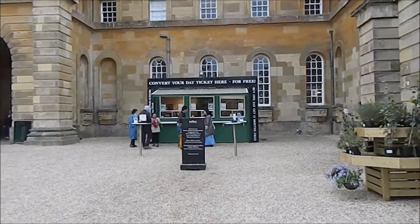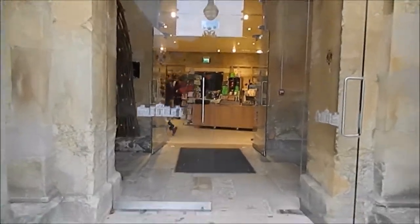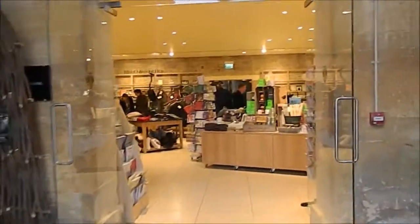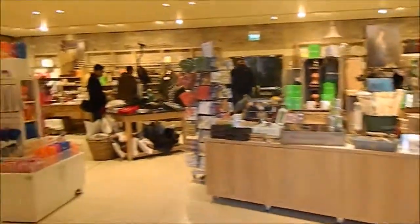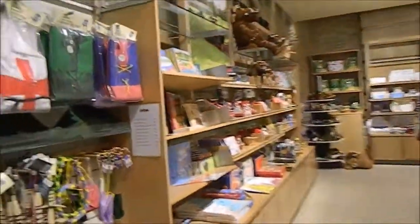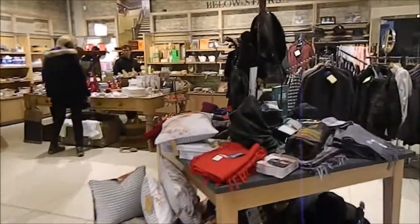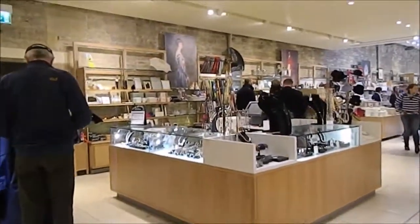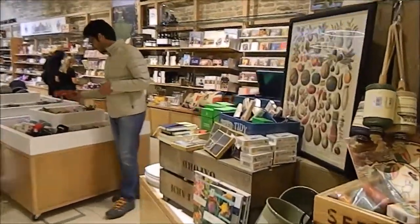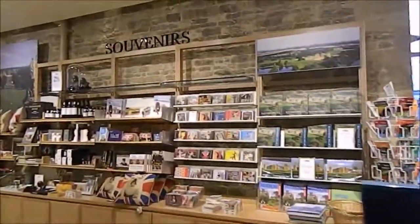That's the ticket counter and now I'm going towards the gift shop, from where you can buy souvenirs and other gifts for your loved ones. It's a pretty huge gift shop where you get a lot of stuff including clothes, jewelry, and souvenirs.